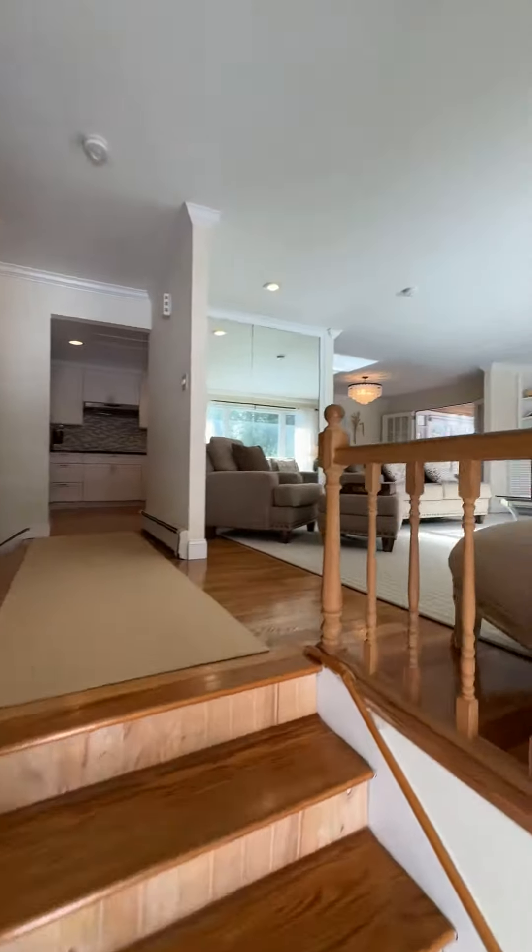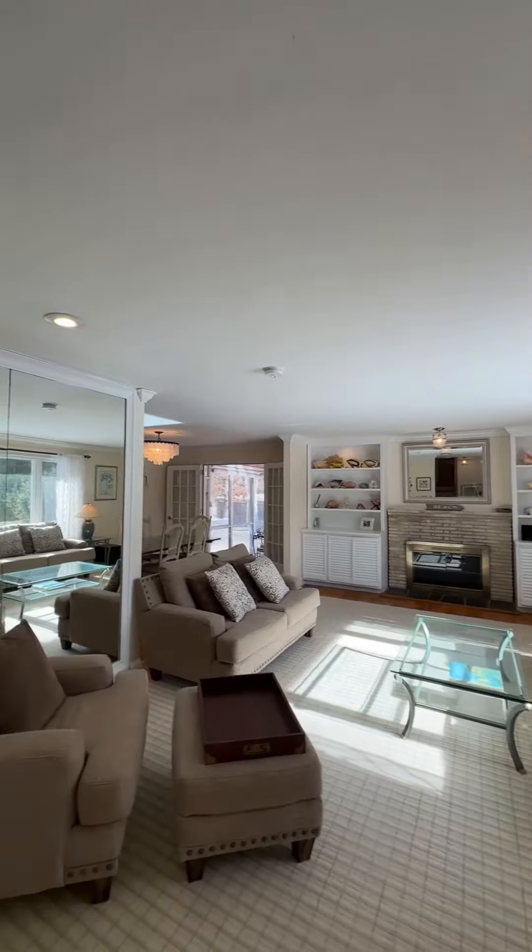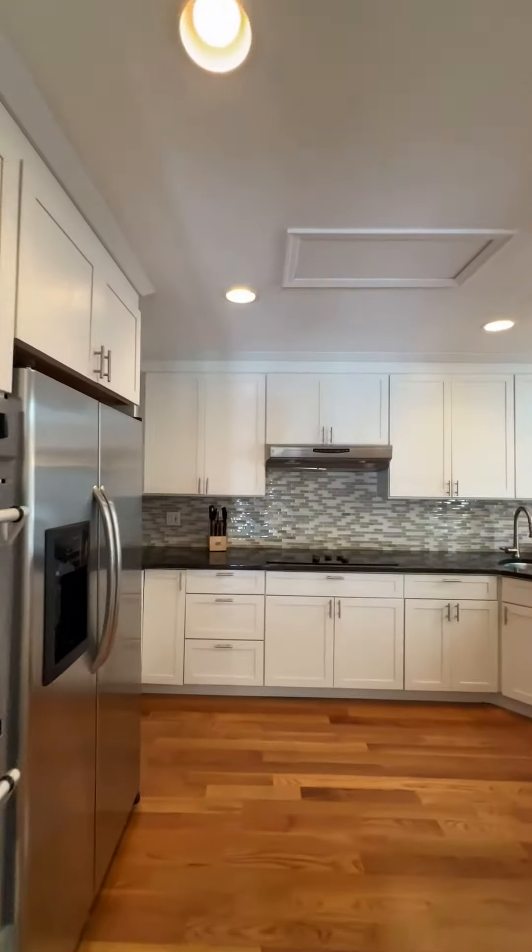Welcome to 9 White Oak Lane in West Hampton, New York. This home spans nearly 2,500 square feet, offering multiple living spaces and renovations throughout.